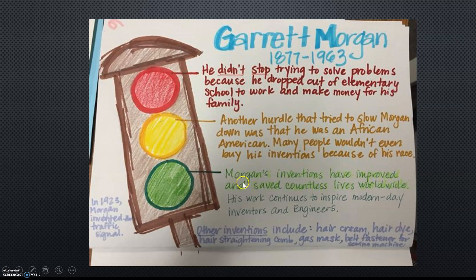Morgan's inventions have improved and saved countless lives worldwide. His work continues to inspire modern day inventors and engineers. Other inventions from Garrett Morgan include hair cream, hair dye, hair straightening comb, gas mask, belt fastener, and a sewing machine attachment. In 1923, Morgan invented the traffic signal.